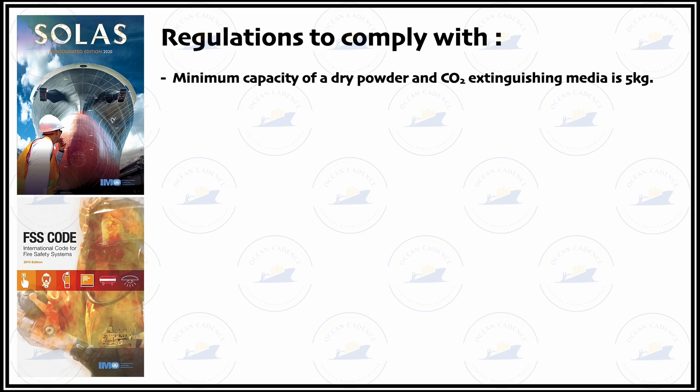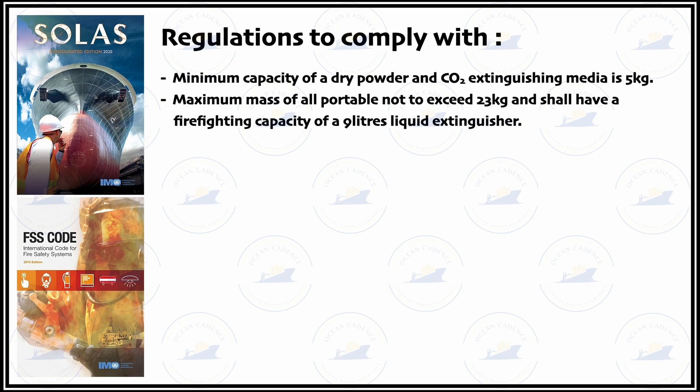The next regulation concerns the combination of weight — that is the total weight of a portable extinguisher including the propellant, the extinguishing media, the body and all other apertures — which should not exceed 23 kg. Such a portable extinguisher not exceeding 23 kg shall have a firefighting capacity equivalent to 9 litres of liquid extinguisher.